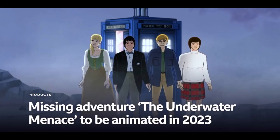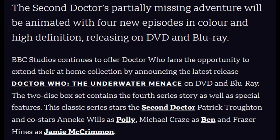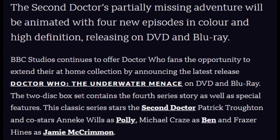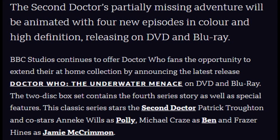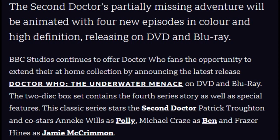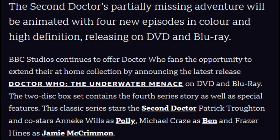The official press release for the animation's announcement said: the second Doctor's partially missing adventure will be animated with four new episodes in colour and high definition, releasing on DVD and Blu-ray. BBC Studios continues to offer Doctor Who fans the opportunity to extend their at-home collection by announcing the latest release — Doctor Who: The Underwater Menace — on DVD and Blu-ray.